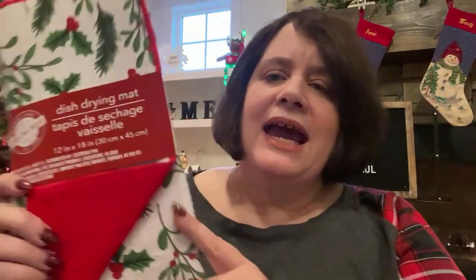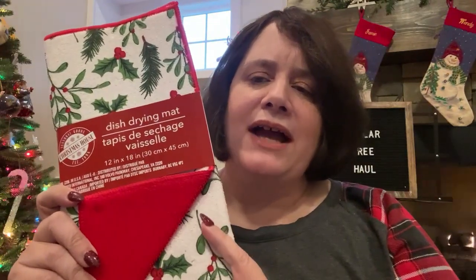The first item is by Christmas House and it is a drying mat. I have one already that's red, but I wanted another one because during the holidays there are some dishes and stuff that I have to hand wash only and that one's not big enough to put everything on. So I wanted a spare one. I got this and I thought it was really pretty.